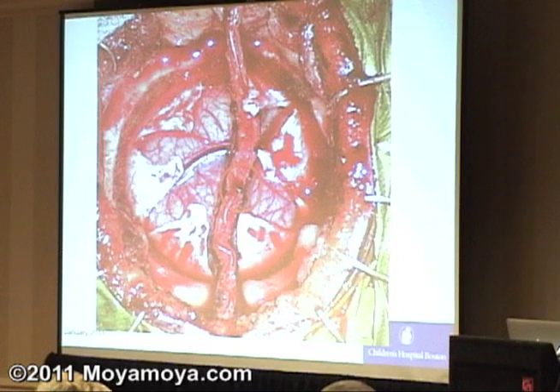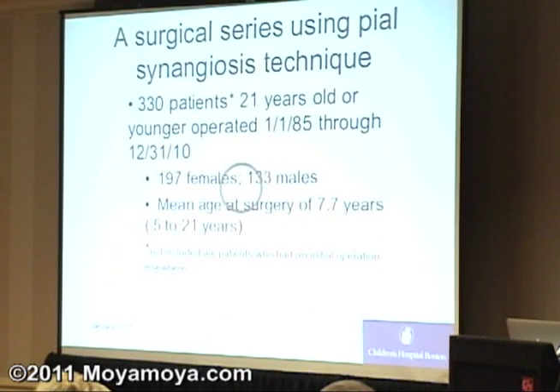We put the bone flap back on top and close the skin. With this surgical technique, we have 330 patients who are 21 years old or younger that were operated on from when we first started using this specific technique through the end of last year. As Gary mentioned, there are more females than males — that seems to be the case in everybody's series. Most of our kids end up being operated on around age seven, with their first symptom around six and a half years. It's an interesting developmental pattern. If I see a child presenting with symptoms and they're sick, we rush to get them done. One of our youngest children was only six months old at first surgery.